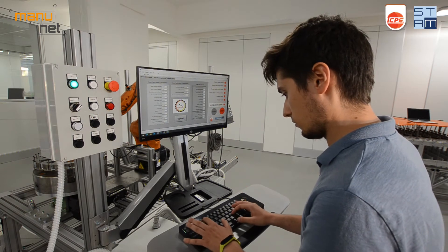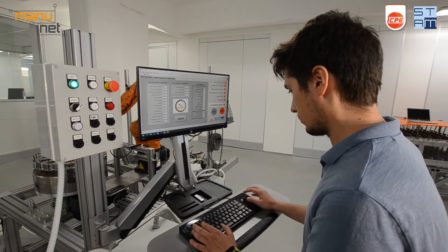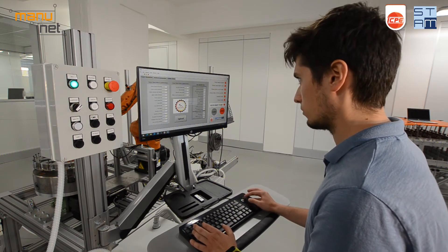Users are not required to have specific expertise in robot programming. All stator parameters can be input on the user interface, where information about process status is shown.